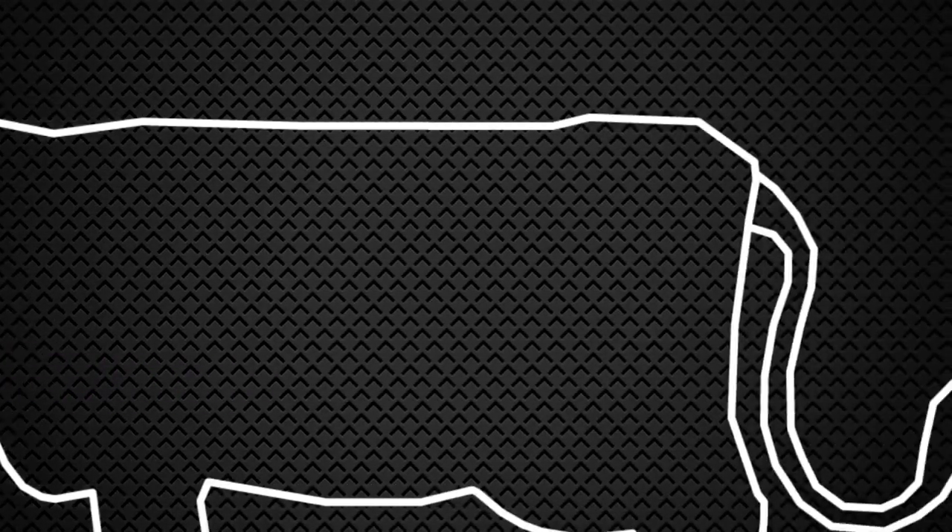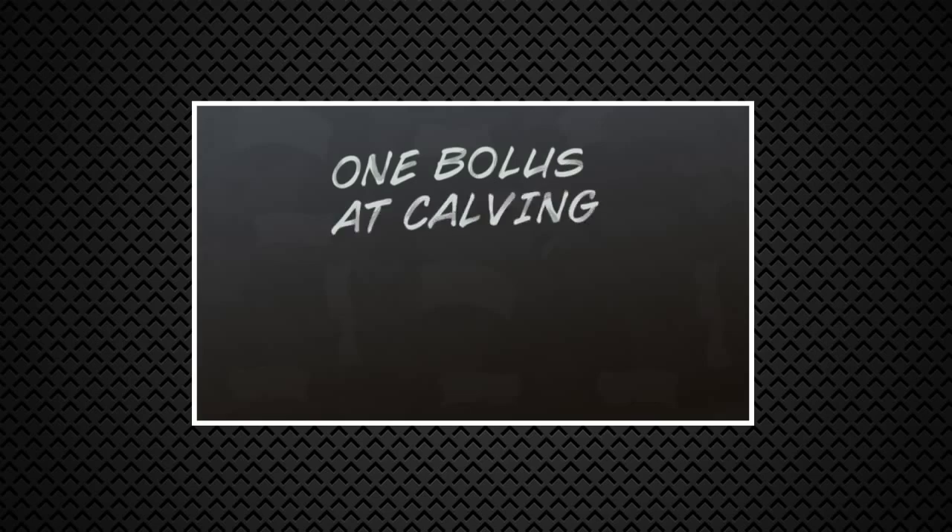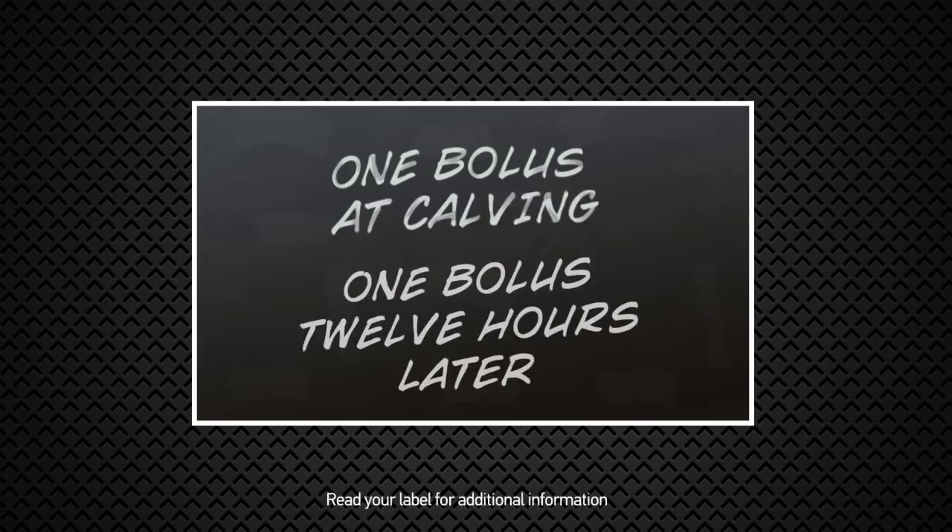And that rate will be sustained for 4-12 hours. But since a cow's calcium level normally bottoms out between 12-24 hours after calving, another Bovacalc bolus is needed. Bovacalc is administered at a minimum of two boluses. Read the product label for additional information.